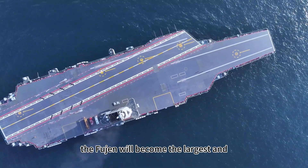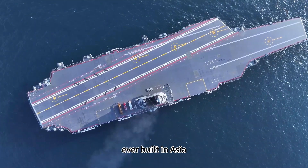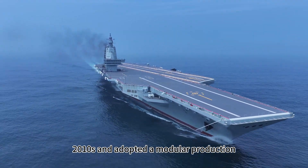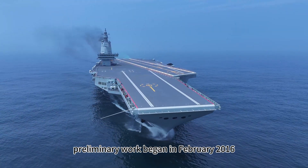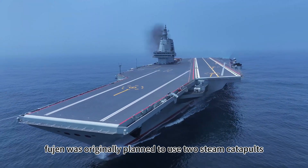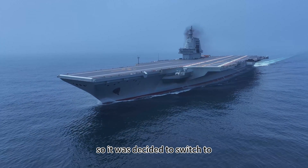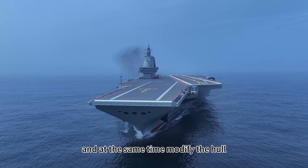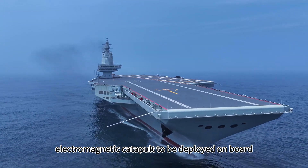After completion, the Fujian will become the largest and most advanced aircraft carrier ever built outside the United States and the largest warship ever built in Asia. Construction of the Fujian began in the mid-2010s and adopted a modular production line construction model. According to foreign media reports, preliminary work began in February 2016. Fujian was originally planned to use two steam catapults, but later electromagnetic catapult technology made a breakthrough and was ready for shipboard deployment, so it was decided to switch to electromagnetic catapults with higher efficiency and better safety, and at the same time modify the hull, cabin structure, and other subsystems.